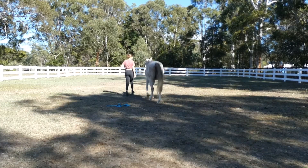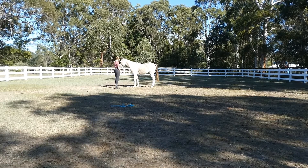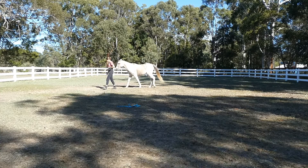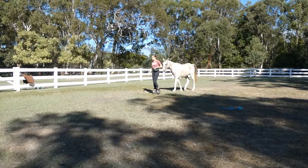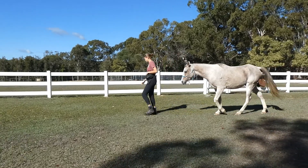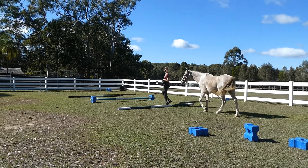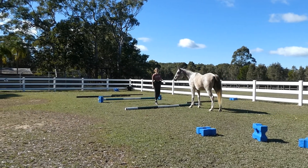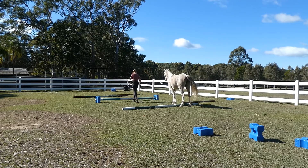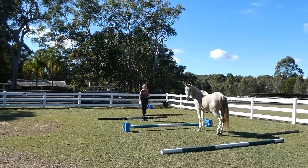To finish off the day I do a little bit of liberty just for fun. He was doing really well but he's like, 'Mum, I can't walk over poles when I have to watch the bright things in the bushes!' He's not a big fan of poles as you can see.